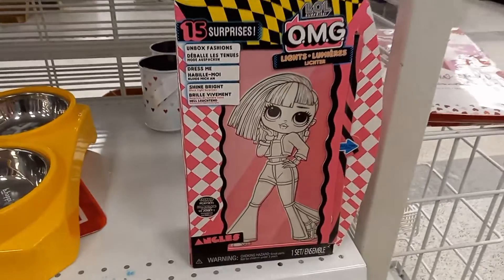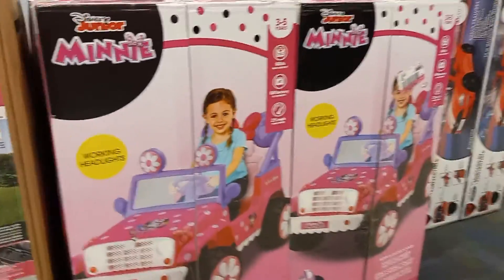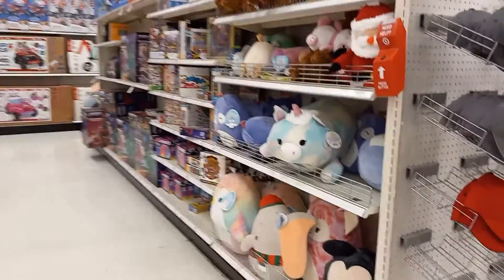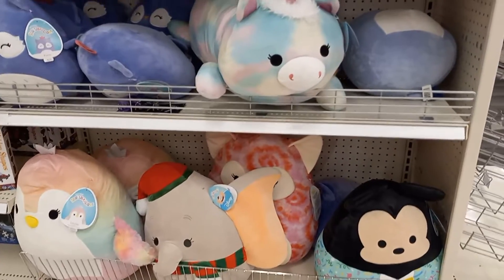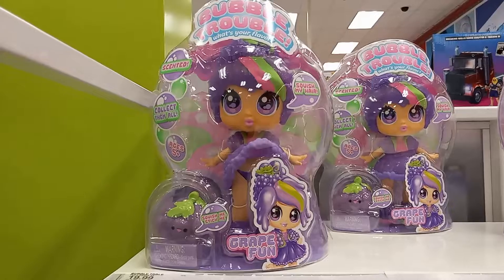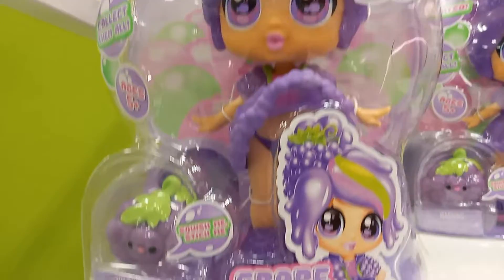I don't see a price on it. Lots of toys for girls and boys. They have some stuffed animals. There's Santa Claus — lots of Santa Claus. This is Bubble Trouble.